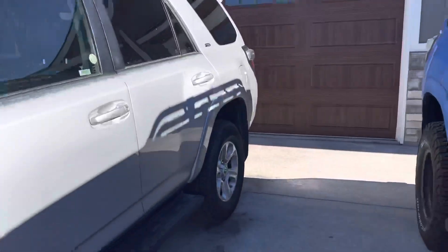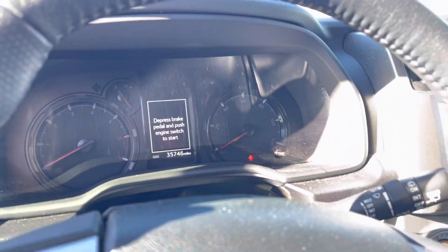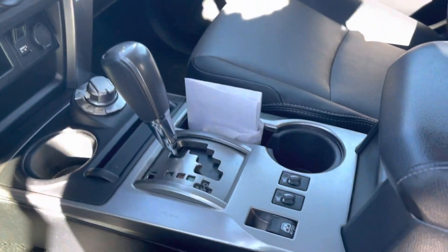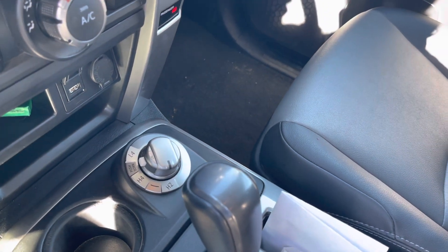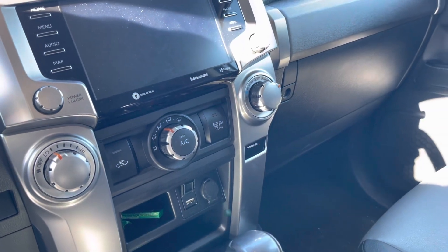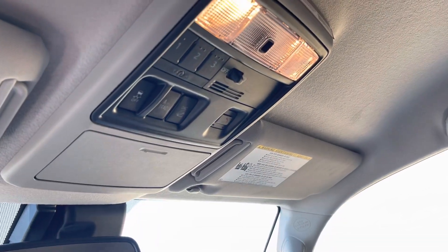Let me pop into the SR5 to show you real quick. Very similar of course, but you do have the updated center stack with way better resolution and a bigger screen. No JBL sound system — even that 2019 came with a JBL sound system. I do not like that rotary dial four-wheel drive — never been a fan, it just feels synthetic — whereas I do love the manual shifter over there in the Pro. It does have a gray center insert with black surrounding it, no sunroof, and none of those off-roading goodies.